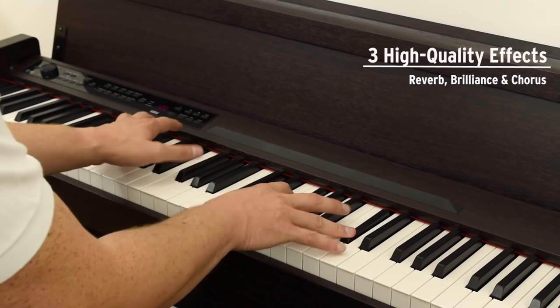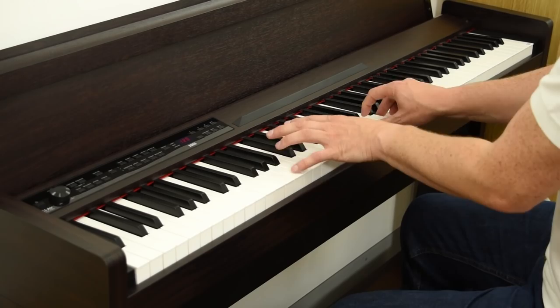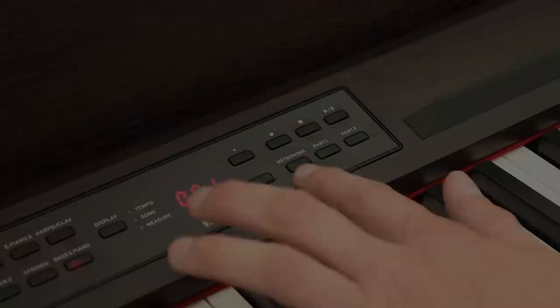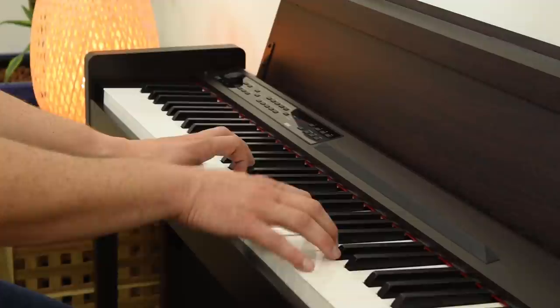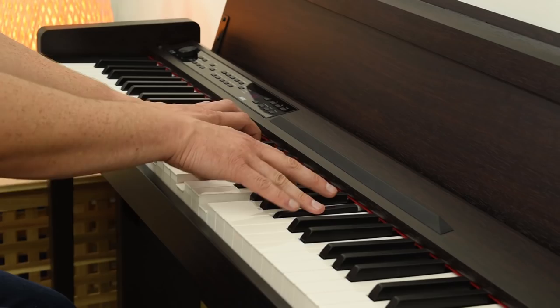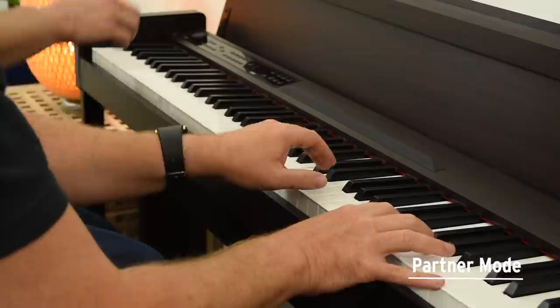There are also three high-quality effects available that allow you to optimise the tone or add reverb and chorus. Along with useful features such as key transpose and a metronome, a variety of keyboard layout options are available. At the touch of a button, you can play the keyboard with two sounds, or even divide the keyboard into two identical sections.